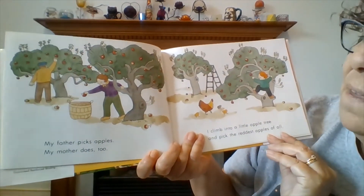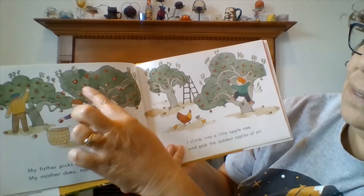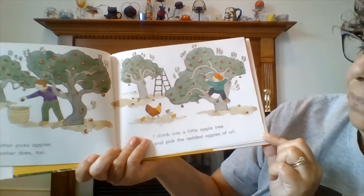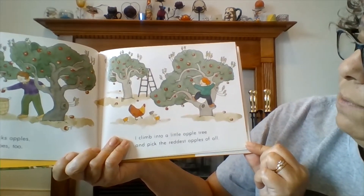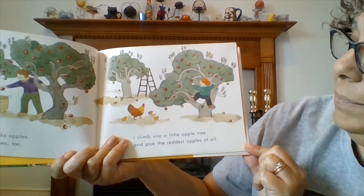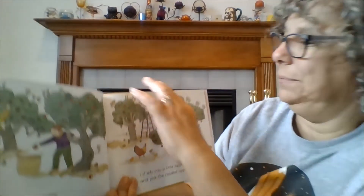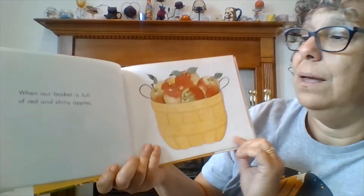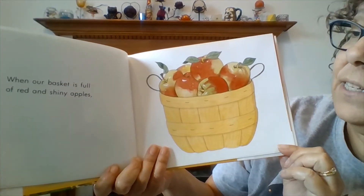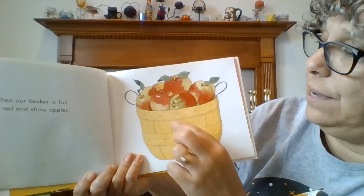My father picks apples. My mother does too. See? Reach up and get the apples. I climb into a little apple tree and pick the reddest apples of all. When our basket is full of red and shiny apples — oh, those look very good.